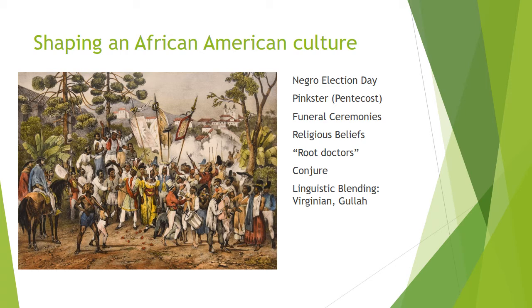John Smith, an English migrant, noted that Blacks in the region spoke a mixed dialect between the Guinea and English, which he called Virginian.